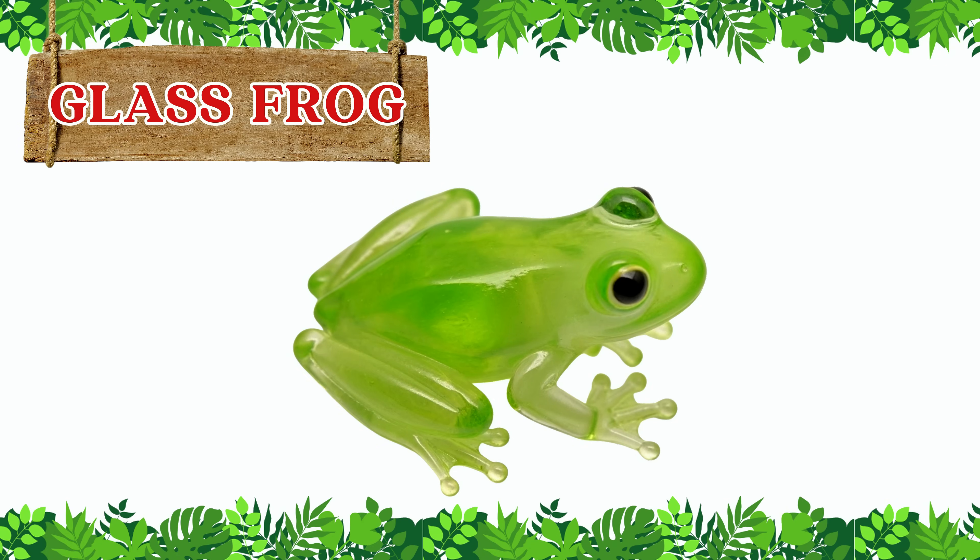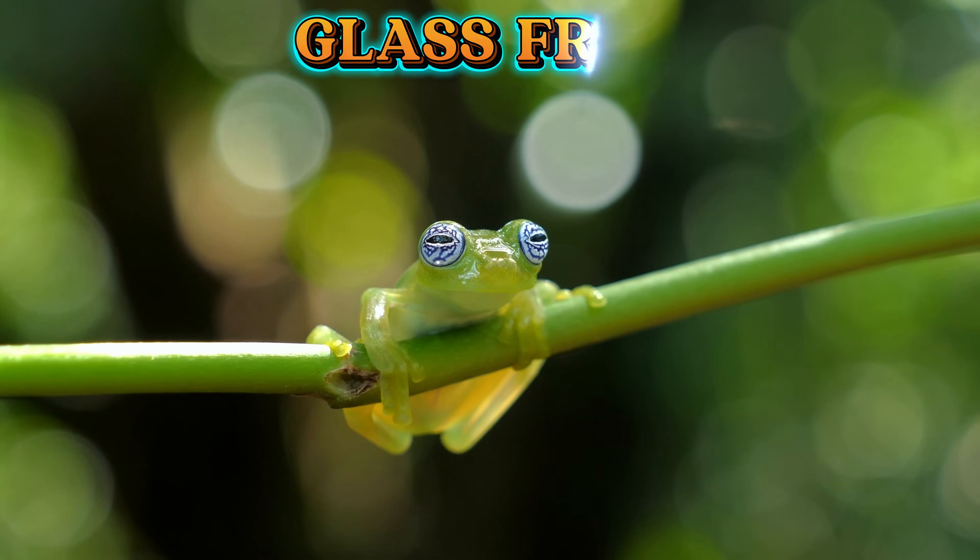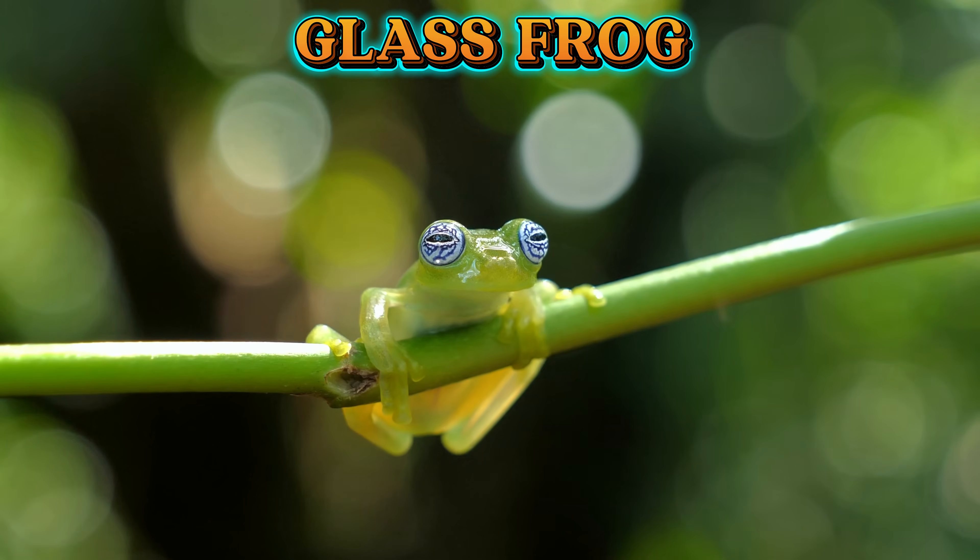This is a glass frog. The glass frog is bright green on top, but its belly is see-through like glass. You can even see its heart and organs inside.